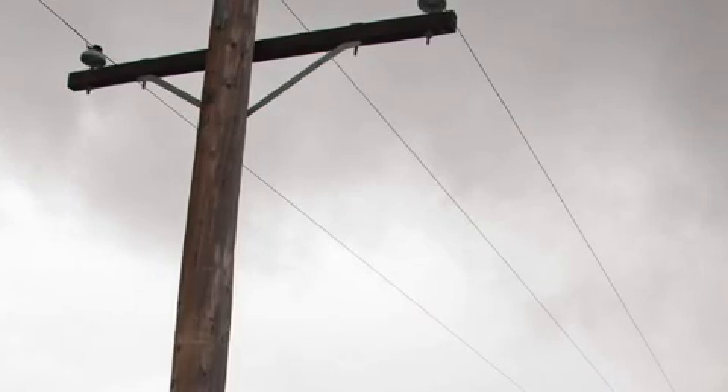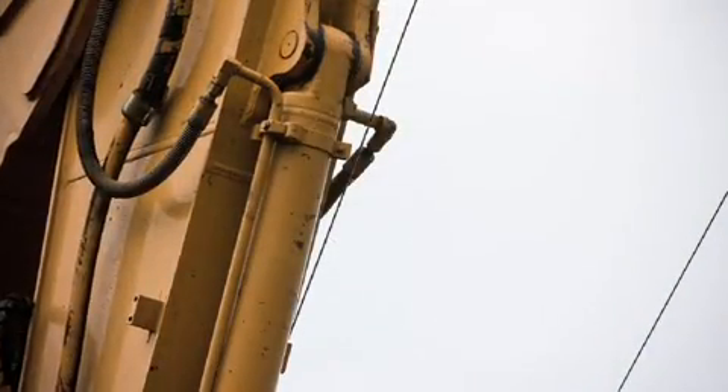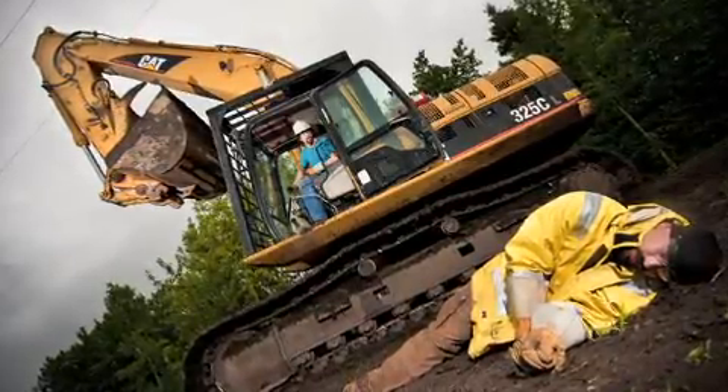They don't look intimidating, but these power lines can be deadly. Every year in Canada, over 1,000 contacts are made with energized, high-voltage power lines and equipment.